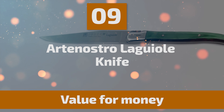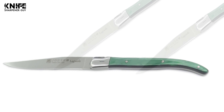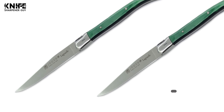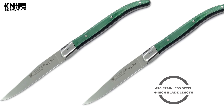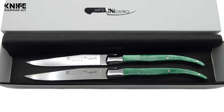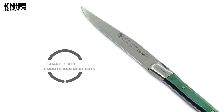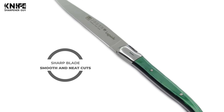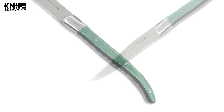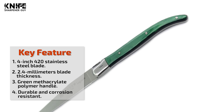Number 9: Artenostro Le Guiol Knife. This classic French steak knife will shine in a formal dinner or an informal barbecue. It is a nice touch for your country house or a gift for people who enjoy barbecue gatherings. Made of 420 stainless steel, it has a 4-inch blade length and 2.4mm blade thickness. Durable, corrosion-resistant, and long-lasting, it comes with 56–59 RC hardness. The non-serrated sharp blade makes smooth and neat cuts, improving the meat-tasting experience. The triple-riveted handle is made of translucent green methacrylate polymer with a front bolster and thumb support.